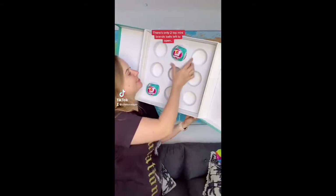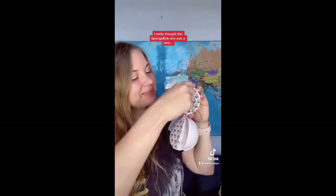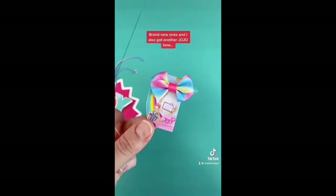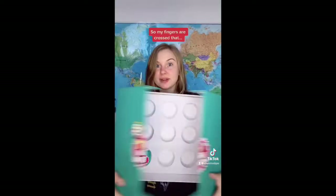There's only two Toy Mini Brands bowls left to open so I thought it was only fitting to open bowl number two. I really thought the SpongeBob one was a rare but when I checked the tick off sheet it was just a normal one unfortunately. But it's okay because I got some brand new ones and I also got another Jojo Bow. I only have one bowl left to open so fingers crossed I might find a rare.